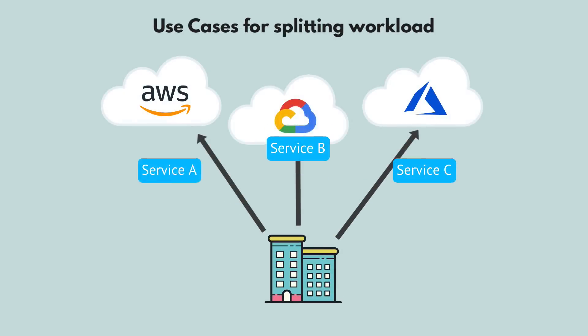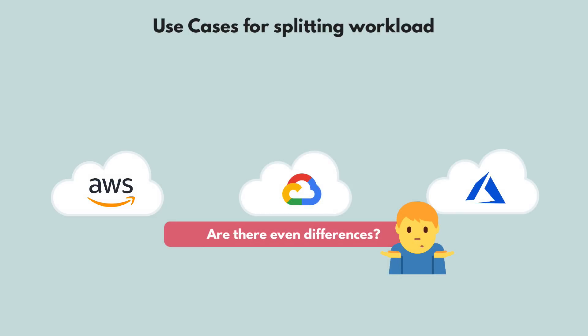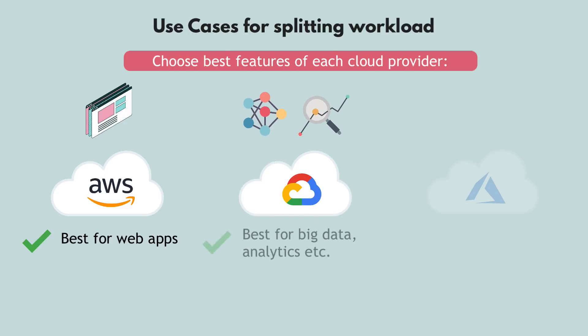Now let's see the use cases for splitting workload across cloud providers. If we look at major cloud platforms like AWS, Google, and Azure, it may seem like they all offer similar services, but in reality there are big differences when it comes to specific tasks or services. For example, you might run your application on AWS because it's the best for web applications, but your e-commerce app also gathers tons of data and processes it to make predictions — and Google Cloud happens to have better services for big data processing and analytics, so your data engineering team may want to use Google Cloud for those services.